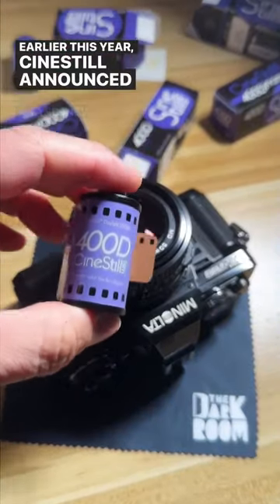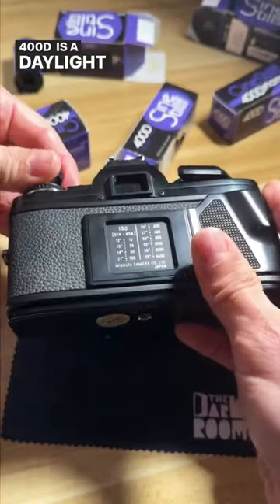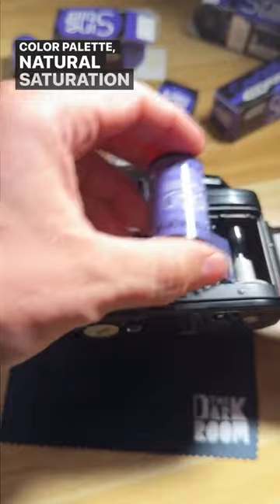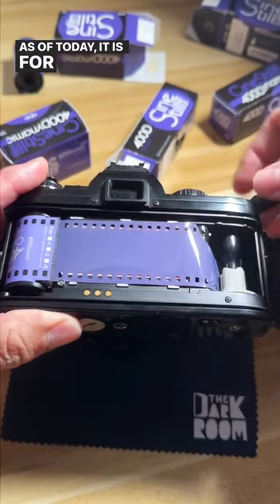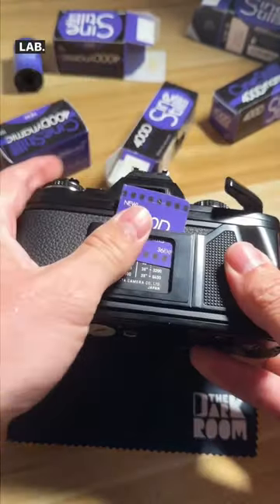Earlier this year, Sidney Still announced a brand new film: 400 Dynamic. 400D is a daylight balanced color negative film with a soft color palette, natural saturation, and very warm tones. As of today, it is for sale worldwide, and we're looking forward to seeing much more of this film rolling through our lab.